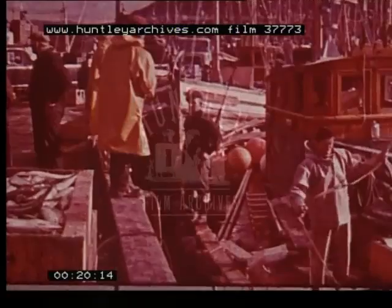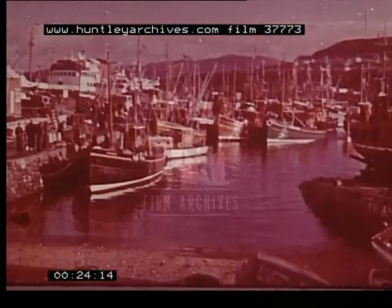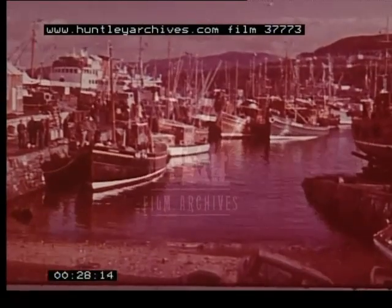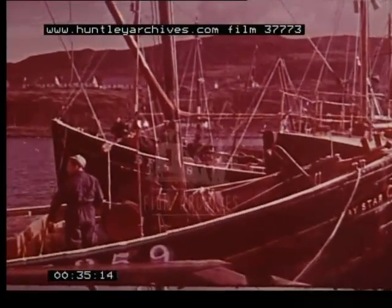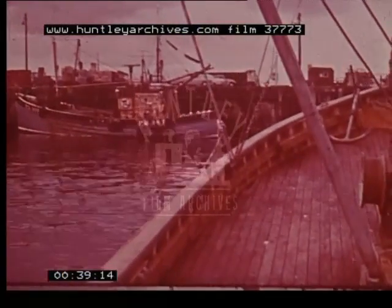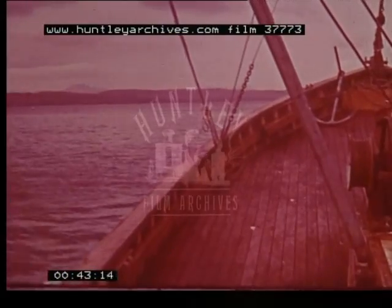This is Mallaig, a tiny but very important fishing port on the northwest coast of Scotland. All the boats you see here are fitted with an echo sounder, almost invariably an echo sounder from Kelvin Hughes. Many of them have Kelvin Hughes radar too. Each working day the boats leave to fish the grounds off the Western Isles, and today we are going with them to see the MS-39 echo sounder in action.